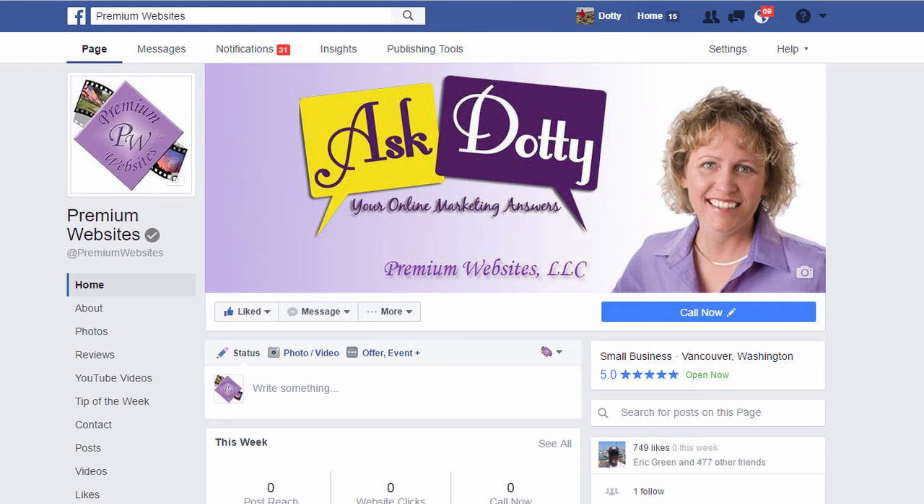Hi, this is Dottie with Premium Websites and today I wanted to share with you a quick little tweak that you can do to your Facebook page that will add great benefit — and that is that Facebook has started to allow us to verify our business pages.